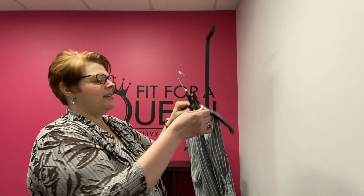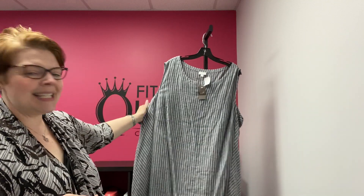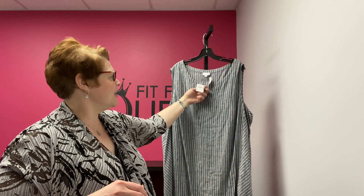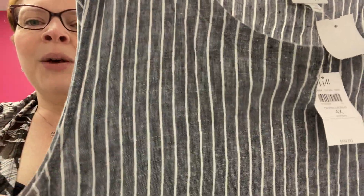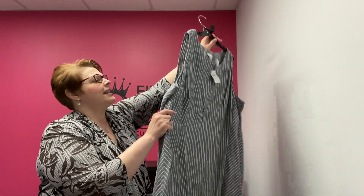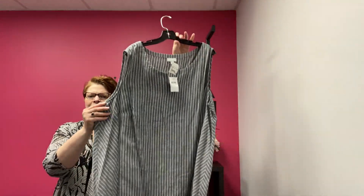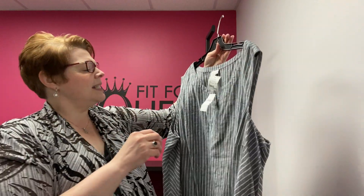Another piece from J. Jill — this is a 4X from J. Jill, which we are mapping to 26/28. This is from the Love Linen Collection. It is brand new with tags, retails for $99. It's a navy stripe — dark navy, almost looks gray or black with a white stripe in linen. The diagonal striping on the sides and straight down the front is a really nice, slimming detail. Super comfy. Retailed for $99, now marked down to $29.99. New with tags — J. Jill 4X, about a 26/28.